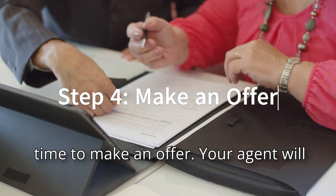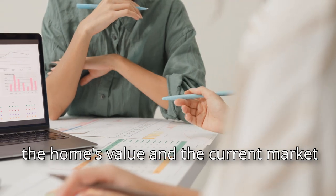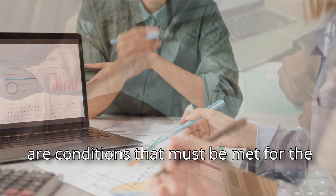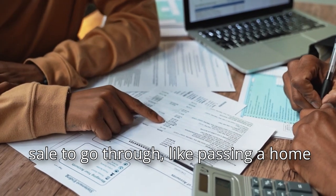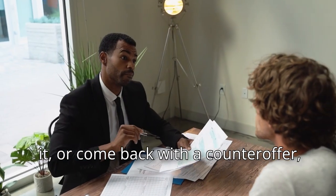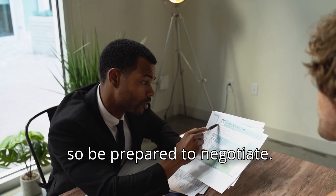Once you've found your dream home, it's time to make an offer. Your agent will help you determine a fair price based on the home's value and the current market conditions. When you submit your offer, you can also include contingencies — conditions that must be met for the sale to go through, like passing a home inspection or securing financing. The seller might accept your offer, reject it, or come back with a counteroffer, so be prepared to negotiate.